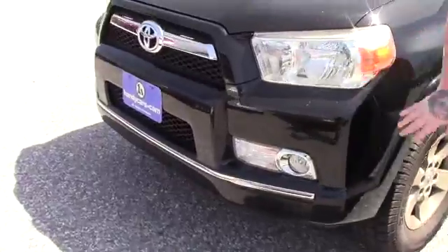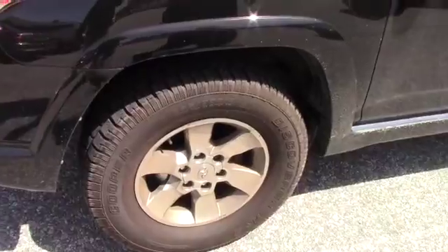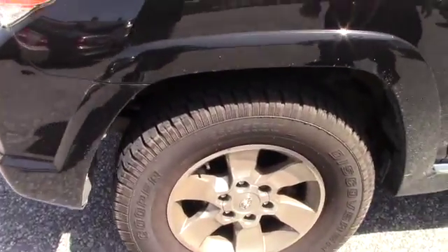This does have the multi-reflector headlights, and you've got the fog lights integrated into the bumper. Coming down along the side of the vehicle, it is on the Toyota alloy wheels with the Cooper Discoverer mud and snow tires.